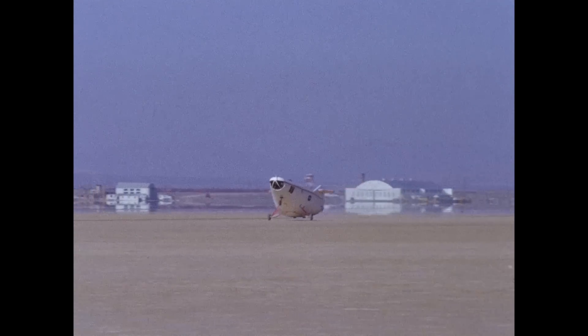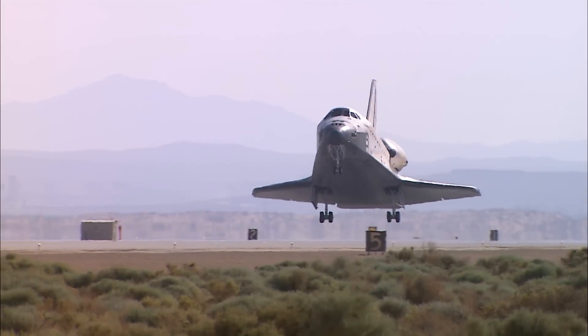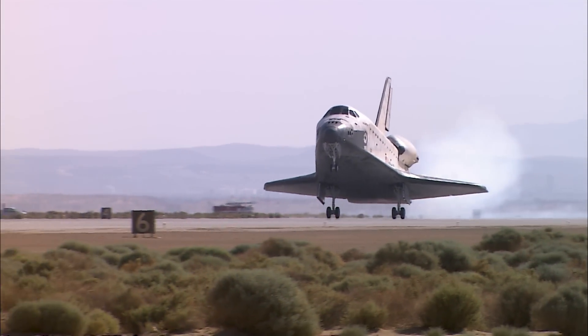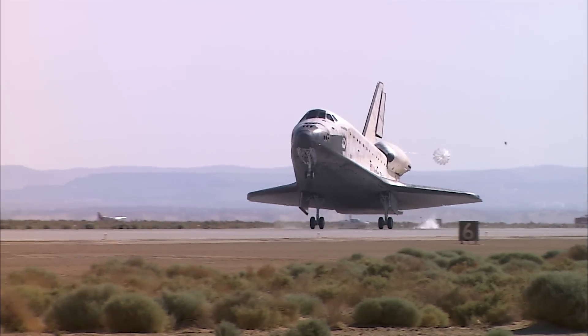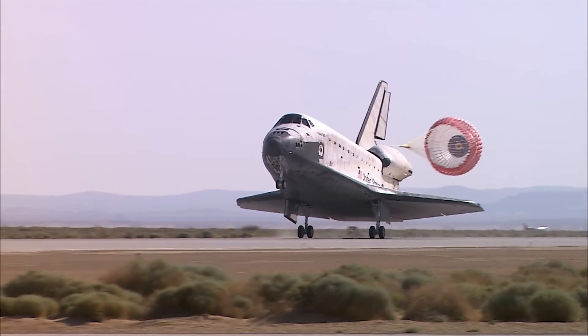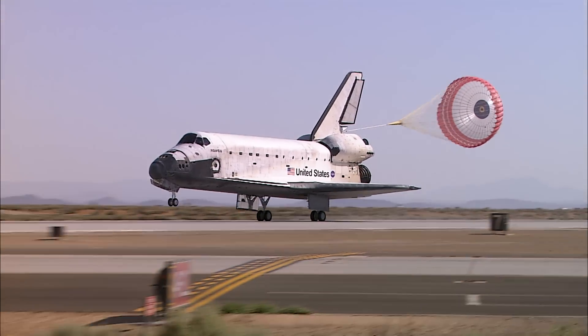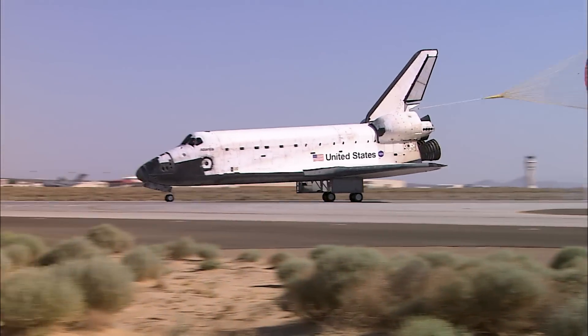Beginning to flare out the vehicle, pitch the nose up. Main gear touch down. Space Shuttle Atlantis is rolling out on runway 22 at Edwards Air Force Base. Why not come back from space in style rather than being rescued?